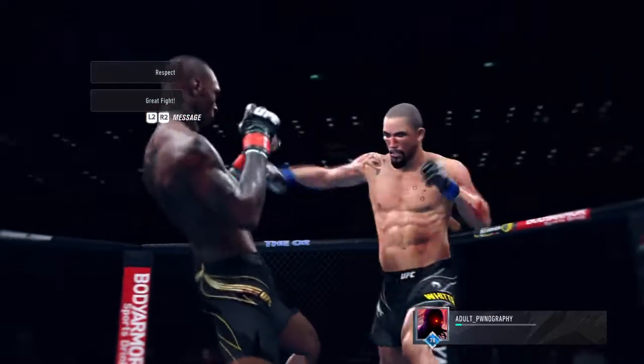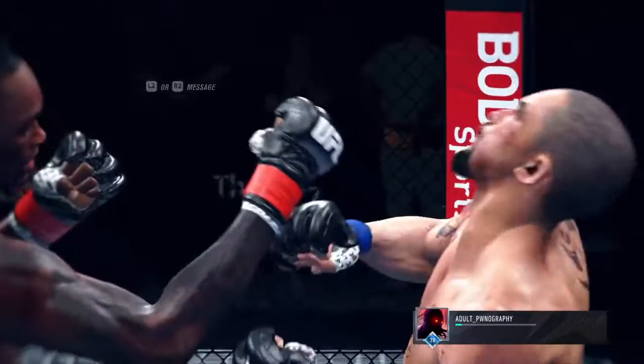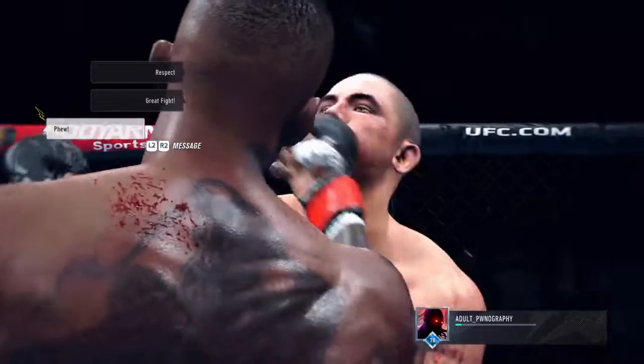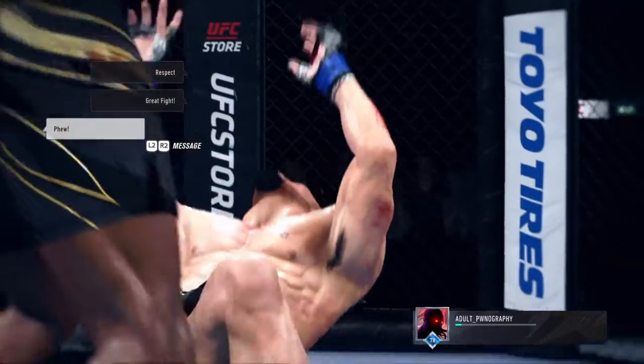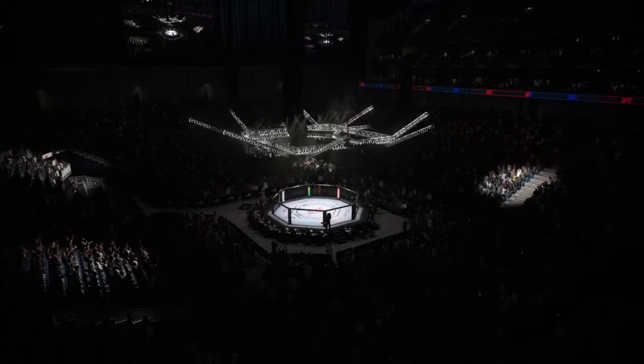Well, he's going to enjoy watching this one back. Let's take a look at the replay of the knockout. It was right hand after right hand after right hand — he found the one that hit the exact sweet spot that ended his opponent's night. Hard to perform much better than he did tonight.